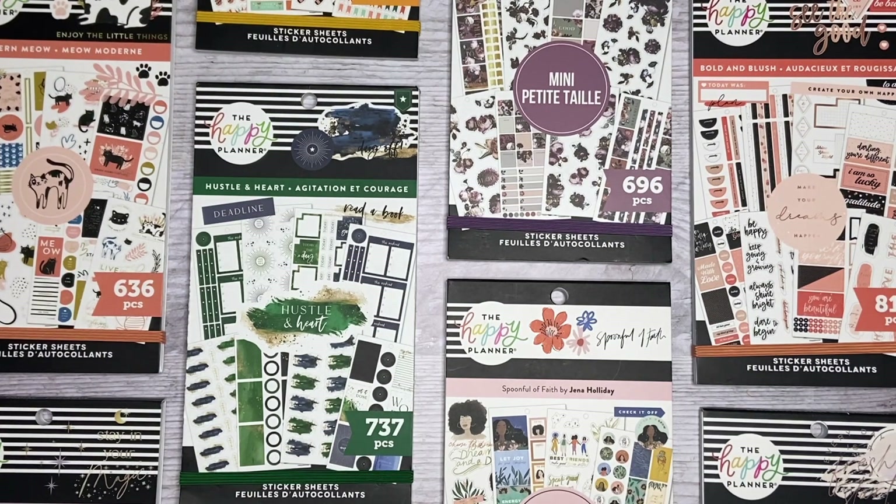I'm going to leave my affiliate link down below. I would really appreciate it if you would consider using it — it'll just give me a small commission. So I'm just going to go ahead and get started and show you guys all of these sticker books.